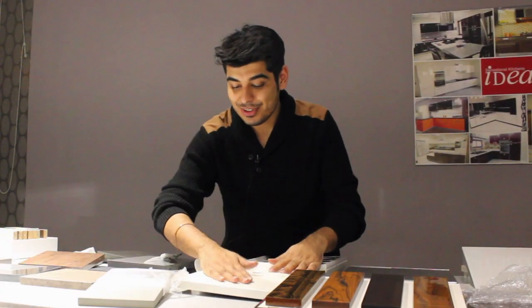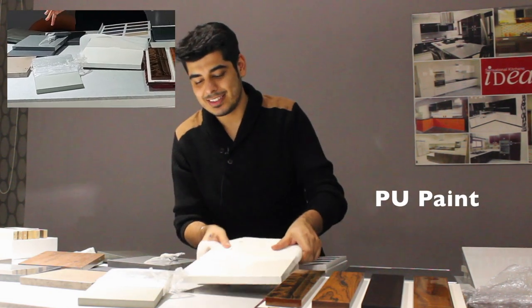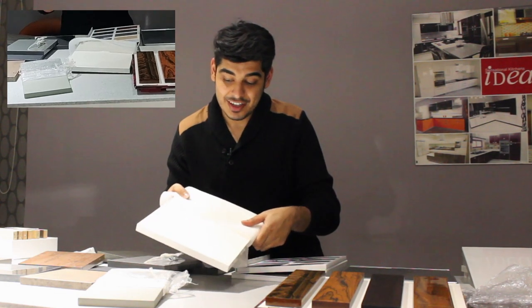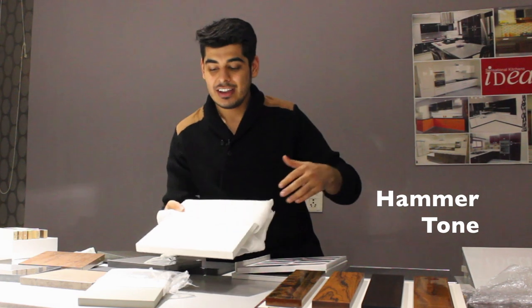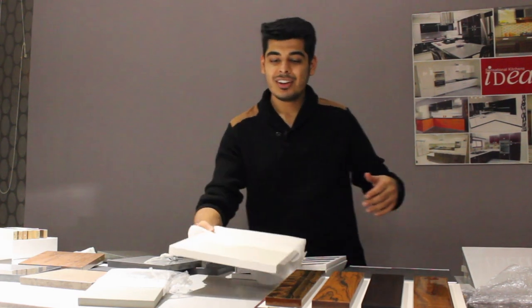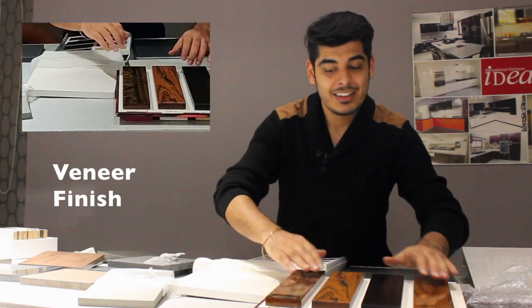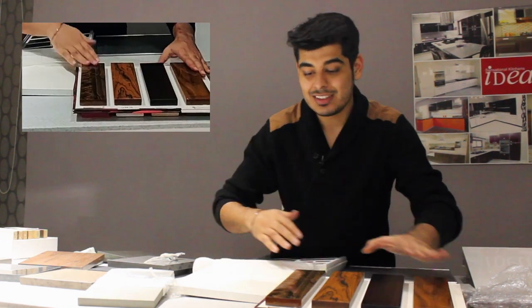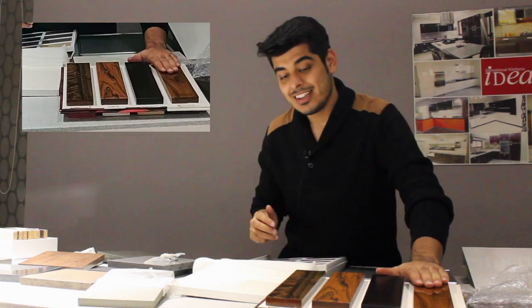The most versatile finish we have — known for ages — is PU paint. You can create amazing finishes with it; this is a hammer tone finish that we've created. It's a very luxurious look and you can have it on various veneers. There are different kinds of finishes: a little gloss, matte, and semi-gloss, and they all turn out very well.